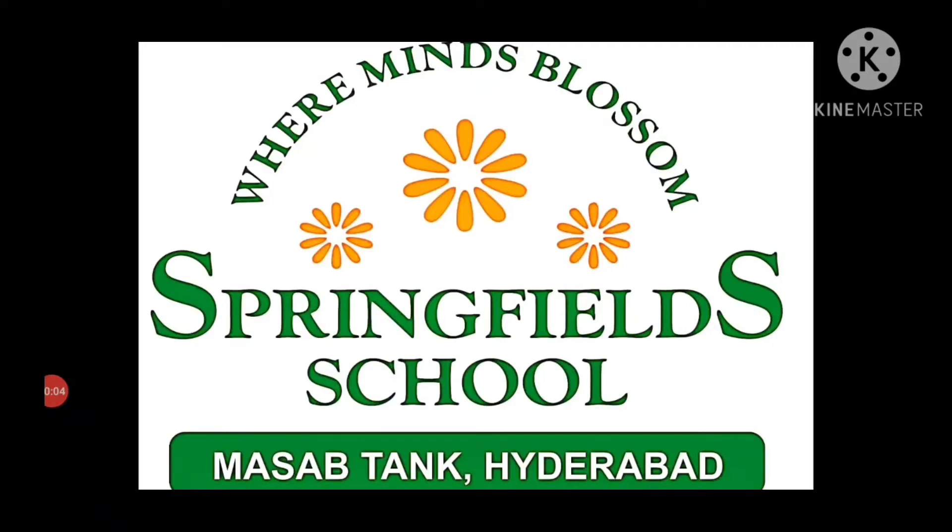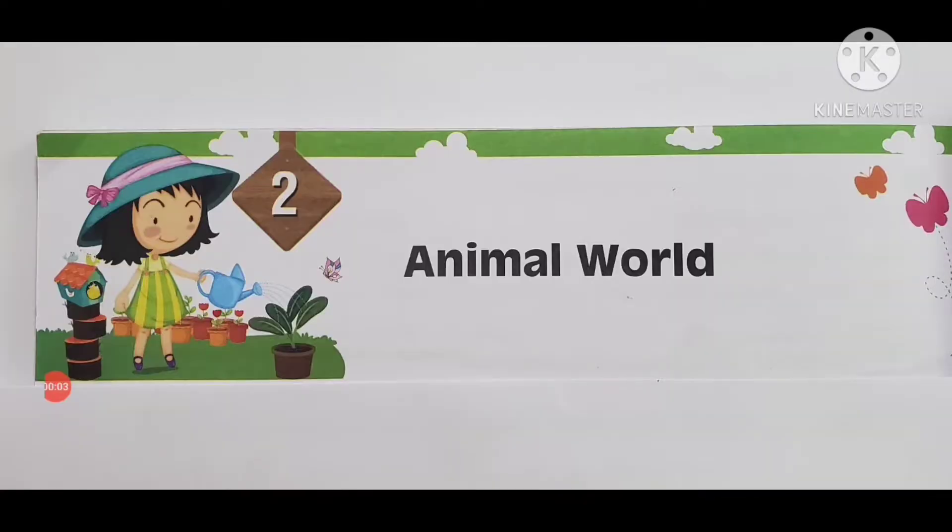Good morning my children. How are you all? Today we will be doing lesson 2 Animal World, Match the Following, and one more bit in our EVS notebook. First, watch the recorded clip so that you all can understand it easily. Are you all ready for it? Let's start it.